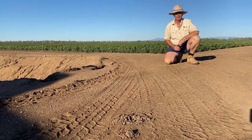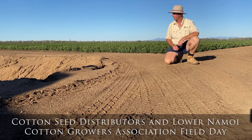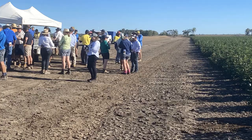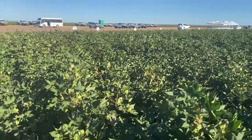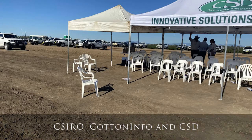G'day, it's George Truman and welcome to Otta Wednesday. Yesterday I was down at Weewar at the Cotton Seed Distributors and Lower Namoy Cotton Growers Association Field Day. It was a great way to catch up with growers, landholders, agronomists, and researchers to hear about some of the latest research undertaken in the cotton industry. Speakers were from CSIRO, Cotton Info and Cotton Seed Distributors.